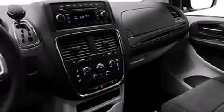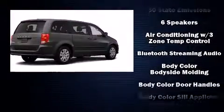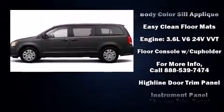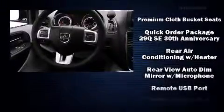Dodge ensures the safety and security of its passengers with equipment such as dual front-impact airbags with occupant-sensing airbag, head curtain airbags, traction control, brake assist, anti-whiplash front head restraints, and four-wheel disc brakes with ABS.